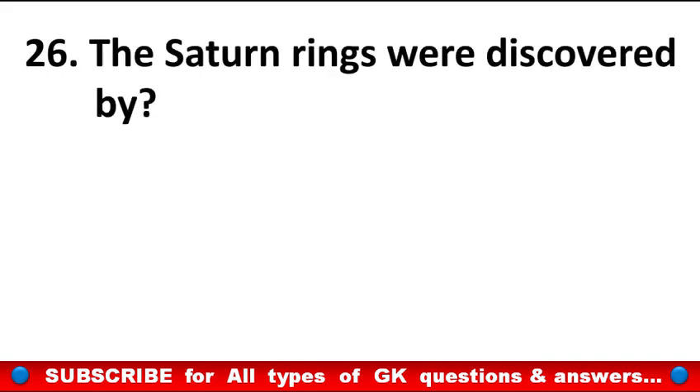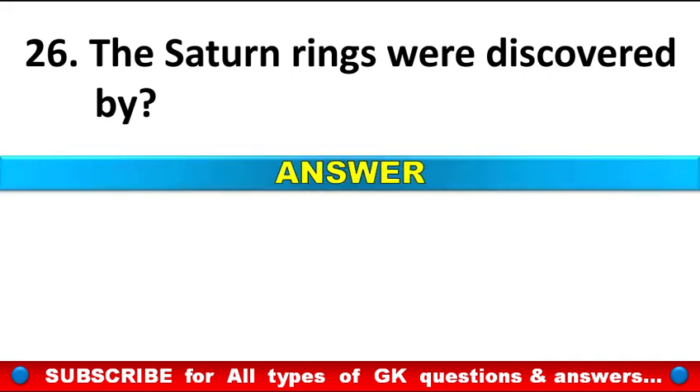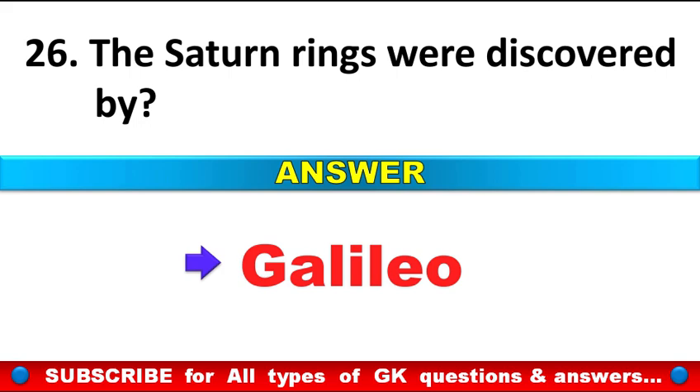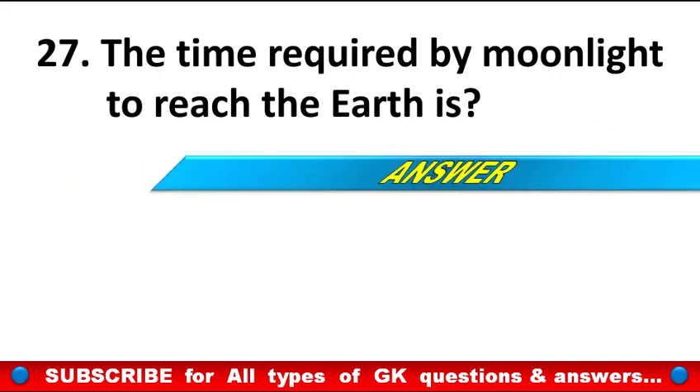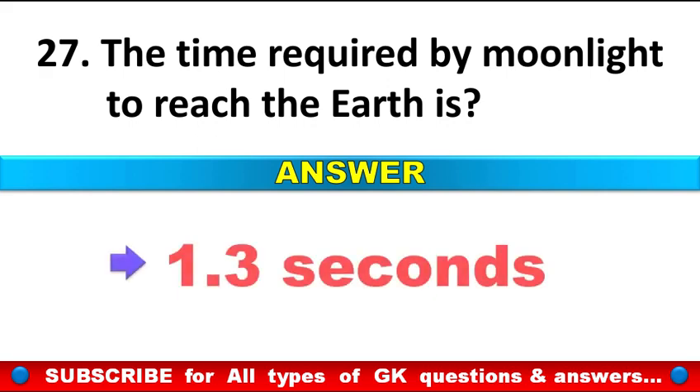The Saturn rings were discovered by? Answer: Galileo. The time required by moonlight to reach the Earth is? Answer: 1.3 seconds.